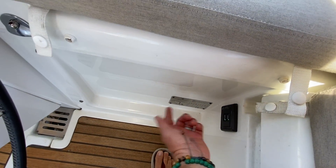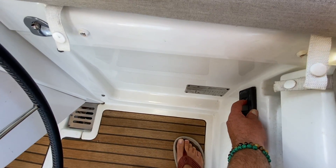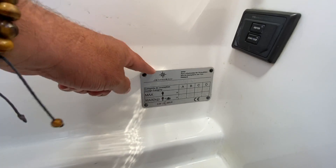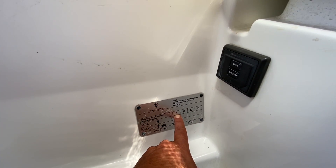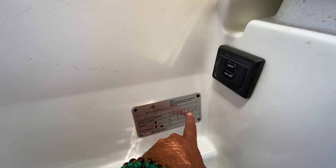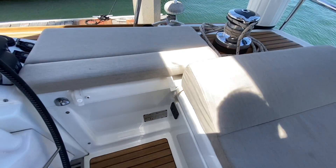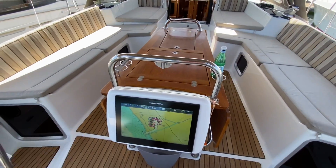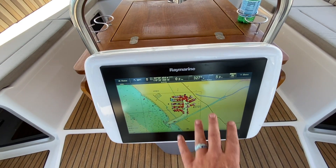Easy one-touch start — with this Volvo you can barely hear it running. While here, I want to point out the Jeanneau plaque: this is the CE certification. This boat is Class A — full offshore, around the world — rated for 13 people with all their luggage. Classes B, C, and D allow up to 16 people. This is a very high classification, so we are truly on an offshore cruiser, labeled by CE certification.